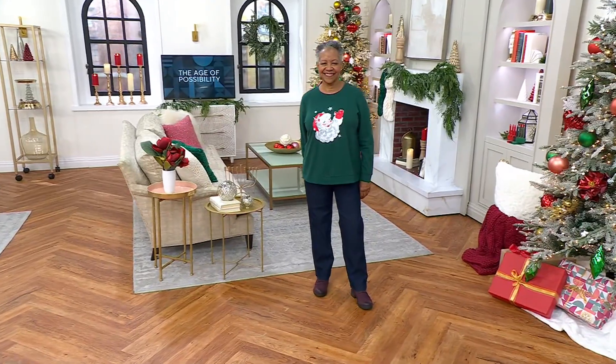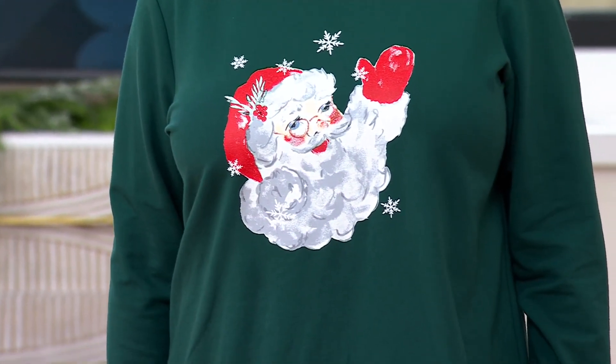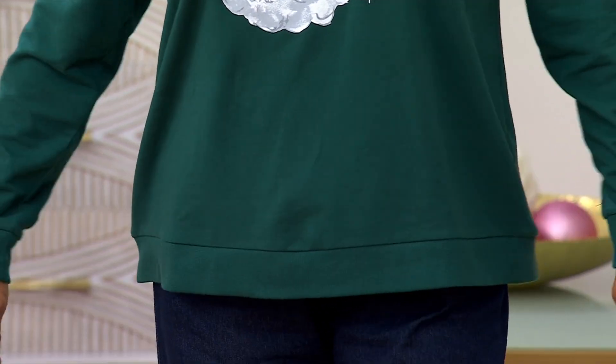We usually have this fabric in our active athleisure area, but we thought what a great way to do a little holiday sweatshirt type top and do some graphics on it. That Santa looks like Soda Santa — that Santa that was on the soda ad from the 40s. That is Soda Santa. Then we have kind of a mid-century Santa with the bug, the Volkswagen bug.